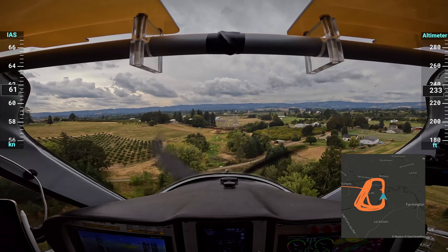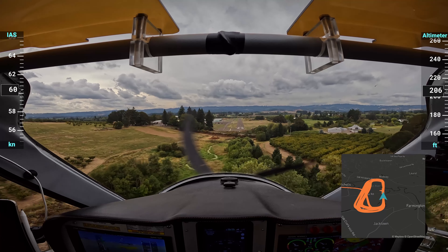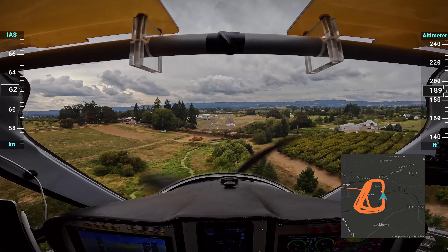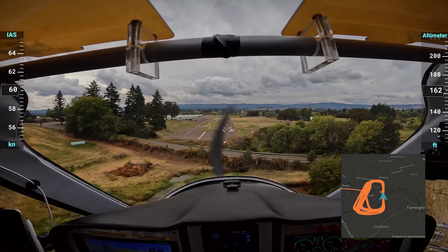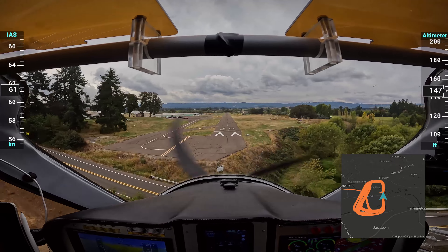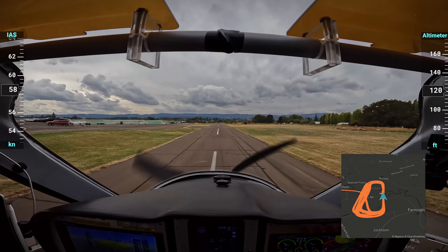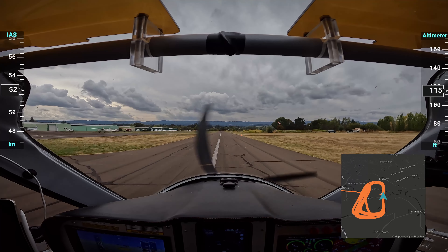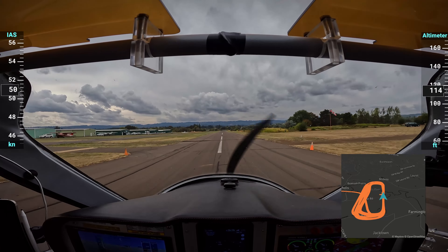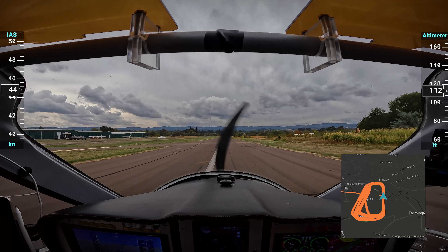Here we are in landing number six, also 15 degrees flaps. I'm going a little faster — 62 as I come through the trees, and quite a bit faster as I come across the threshold. You'll see the difference that makes, because I land just before the fifth stripe, which is really landing long. There's the third, fourth, and there we go — just the beginning of the fifth stripe.